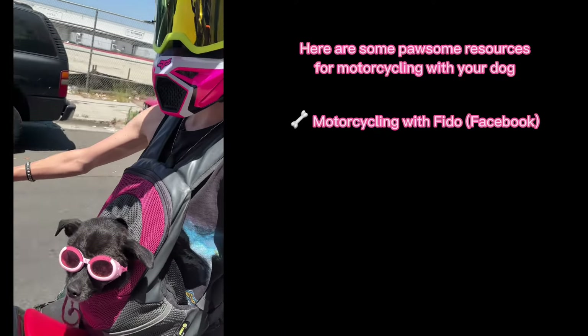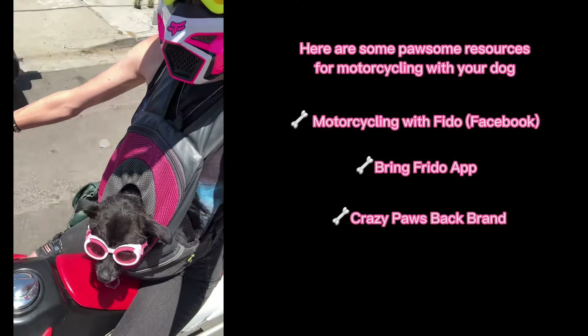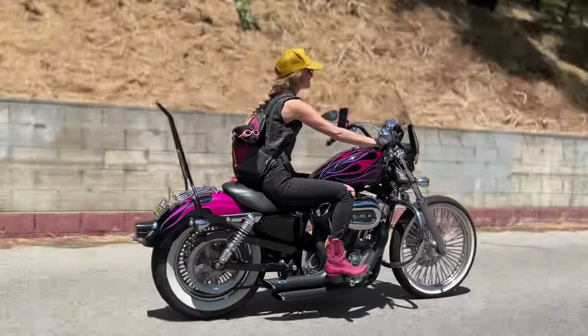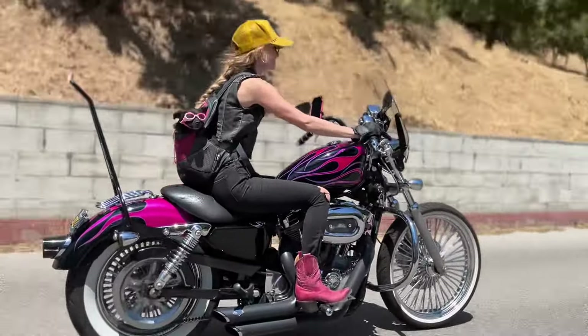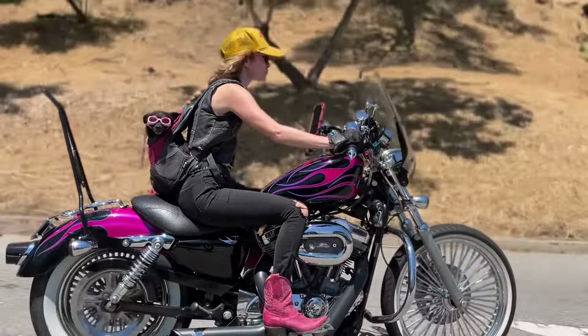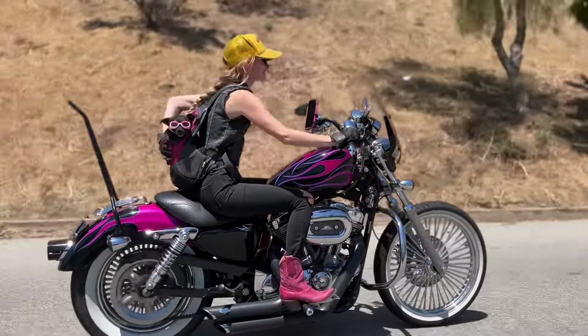Here are some paw-some resources for motorcycling with your dog: the Motorcycling with Fido Facebook group, the Bring Fido app for hotels and restaurants that are dog friendly, the Crazy Paws backpack brand, and Doggles or Rex's Specs for eyewear. Thanks so much for watching! Smash that like and subscribe button and comment where we should ride to next. We'll catch you Cody's Roadies out in the wild — let's shift gears and change lives!